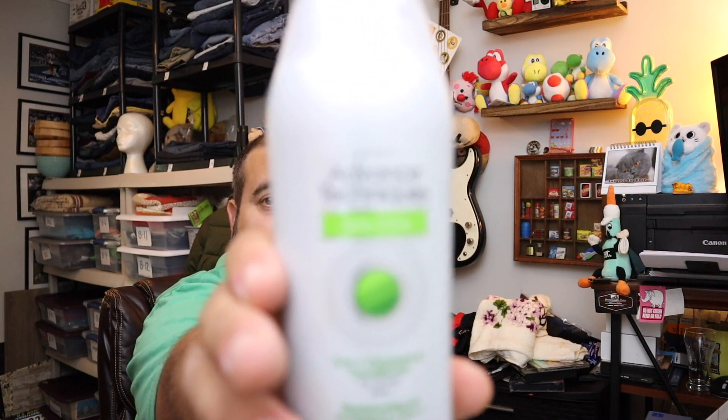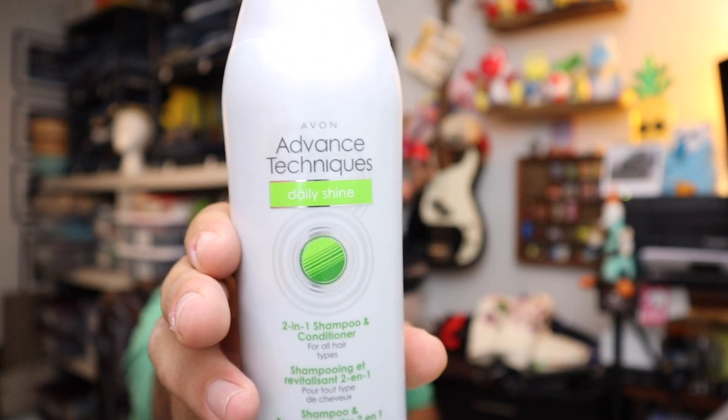Sold some Avon Advanced Techniques Daily Shine Shampoo — there it is right here, two of them. $18 free shipping for these.